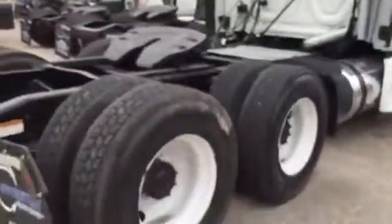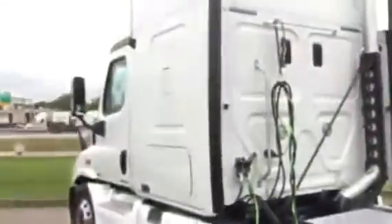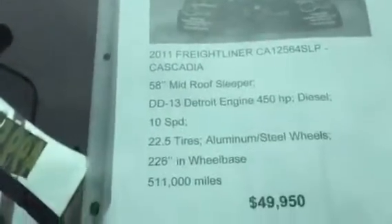I also have another flatbed — look at this. This is a 2011 Freightliner Cascadia with 58-inch mid-roof, with a Detroit engine K13. The price is $49,950. This truck is in very good shape.